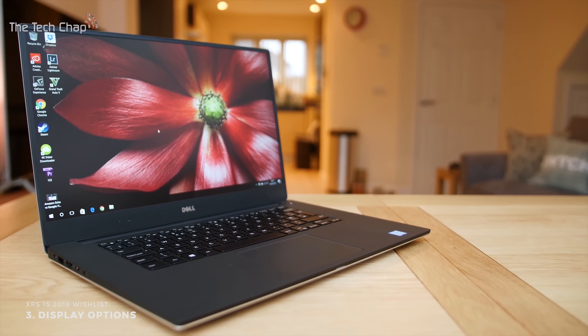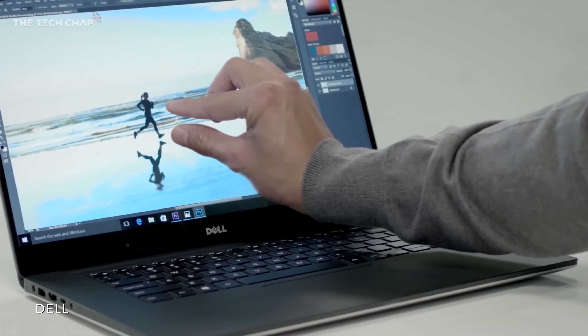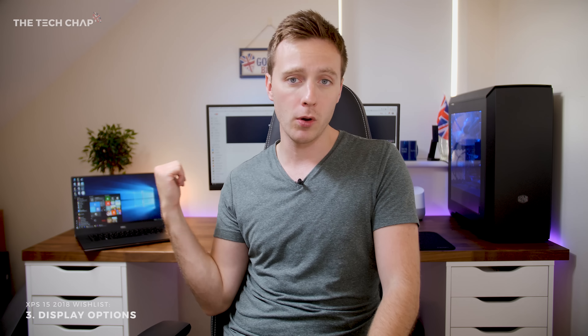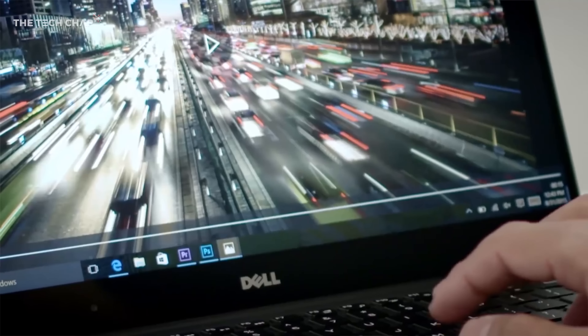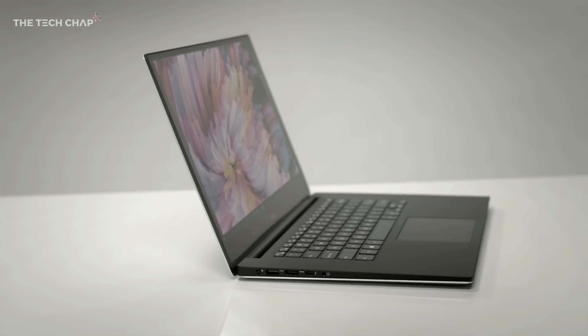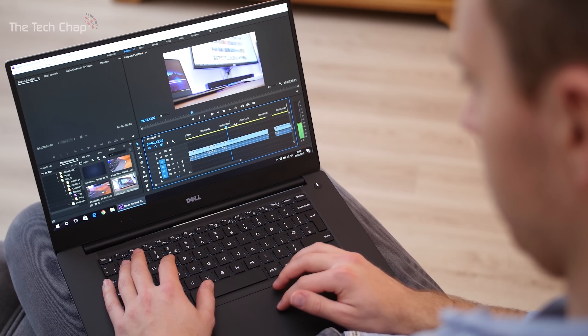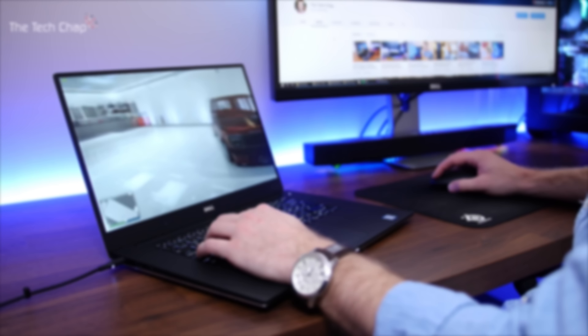Next up, the display. The current Full HD or 4K options are great, but it would be nice to have the choice between matte and glossy screens for both resolutions. I went with the Full HD model, as I prefer the less reflective matte screen, and it doesn't have a big impact on battery life like the 4K one does. But at the same time, I wish it had the same color accuracy as the 4K panel. Either way you go, you're compromising on something — whether it's color accuracy or battery life — so more display options would be nice on the next model.